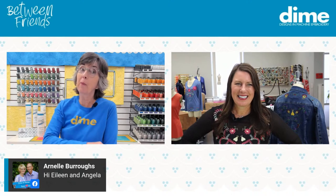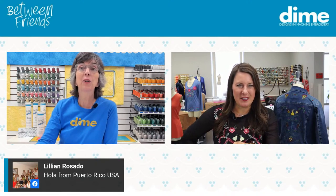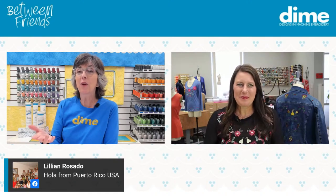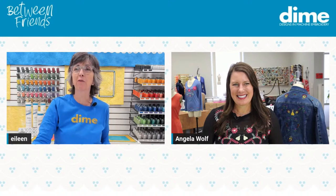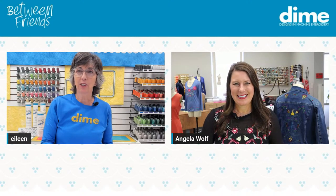I know you know Arnelle Burroughs — she says hi. Her favorite color is purple. And we have Lillian tuning in from Puerto Rico. Welcome, Lillian. I love having people from all over the U.S. and its outlying areas.